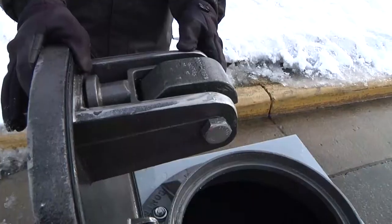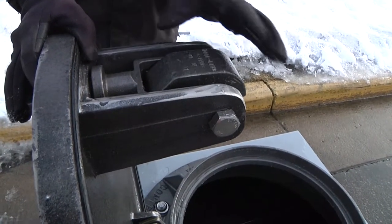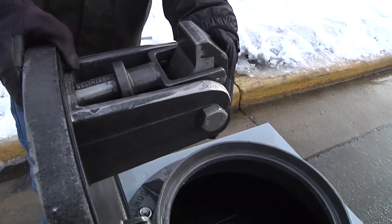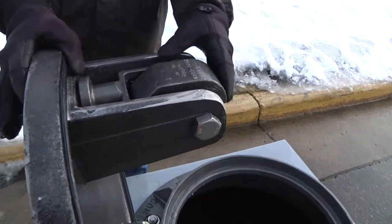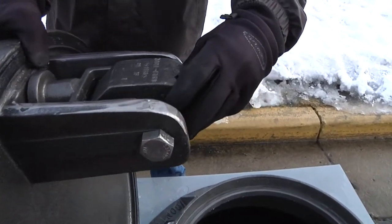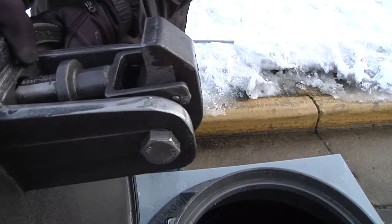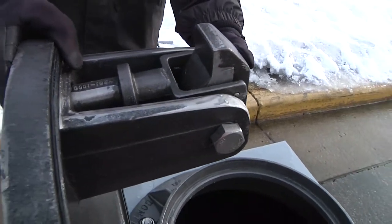At the heart of the HydroVent is the latching mechanism — a simple and strong design. Originally designed for our swivel lock controlled pressure release manhole cover, this latch is designed to withstand the force of a manhole explosion. The latch design was tested and finally failed when a 40,000-pound load was applied.